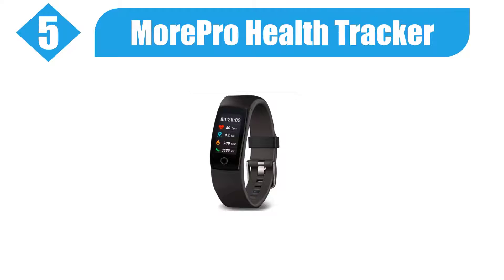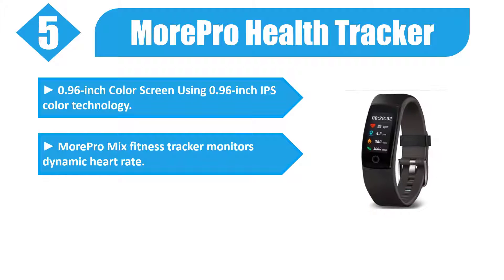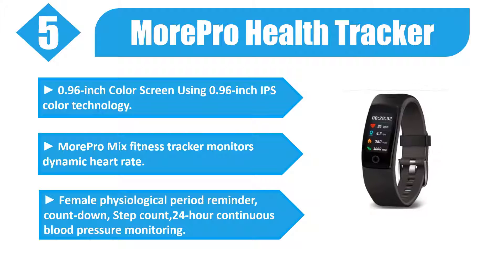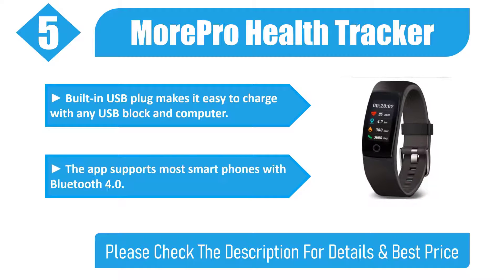Number 5: More Pro Health Tracker. The 0.96 inch IPS color screen fitness tracker monitors dynamic heart rate, female physiological period reminder, countdown, step count, and 24-hour continuous blood pressure monitoring. Built-in USB plug makes it easy to charge with any USB block or computer. The app supports most smartphones with Bluetooth 4.0.